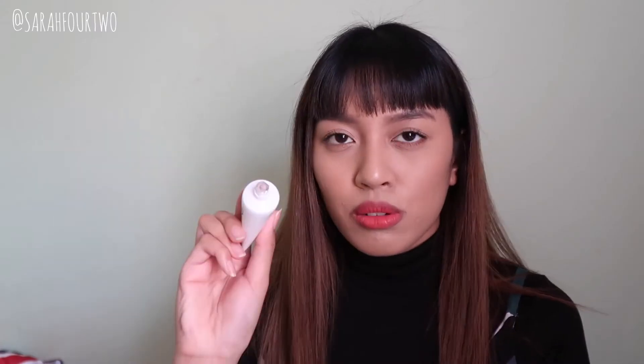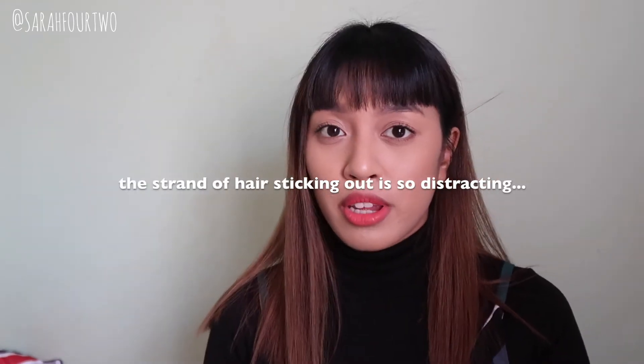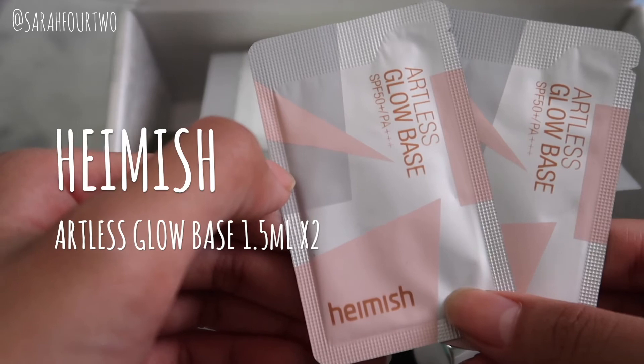Next is something we should be quite familiar with — this is by COSRX and it's the Oil-Free Ultra Moisturizing Lotion with Birch Sap. It's still sealed. As you guys know, this is a lotion I personally enjoy using. I'm still using the one I purchased last year so I can save this for travel. In here we also have two Hamish Artless Glow Base sachets — you guys would have seen this in my videos quite often.